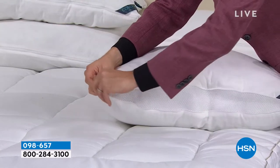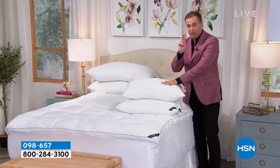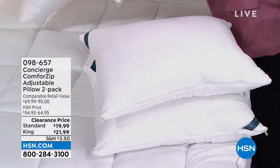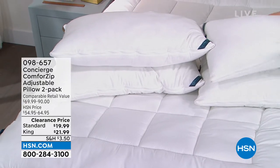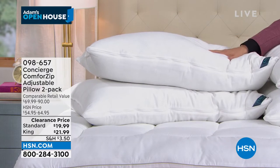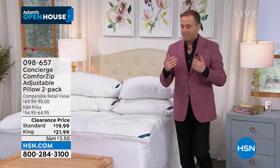We normally sell two of these standard pillows for $55. Tonight we're selling two for $19.99. Instead of $55 for two, it's $19.99. The two-pack of the king normally sells for $65 — we're selling them for $21.99. In the standard, I started with 5,000 — I have 1,800 left. In the king, I started with over 4,000 — I have 1,500 sets remaining. Everybody's been buying several sets for the obvious reason — for your bedroom, the guest room, the kids' room, housewarming gifts.